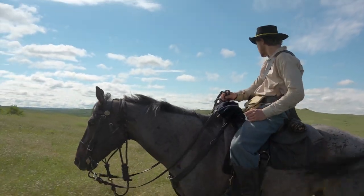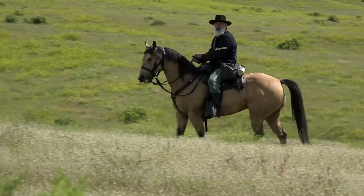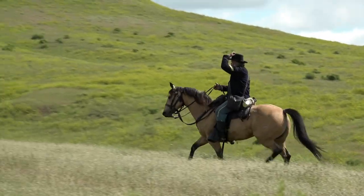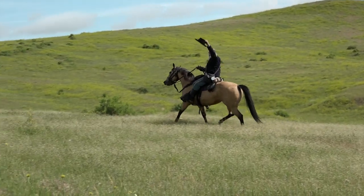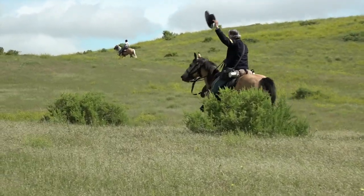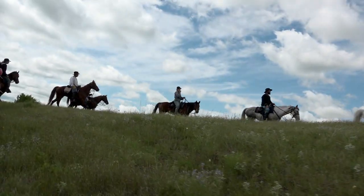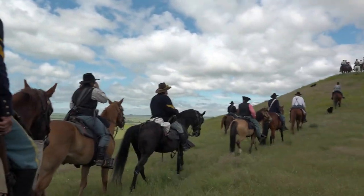Pretty cool to be right where it all happened. Custer did have Crow Indian scouts who, early on the morning of the battle, had tried to warn him of a village so big its pony herd looked like worms in the grass. But Custer couldn't see what they saw until it was too late. Riding to a hilltop vantage point, we can see what Custer didn't.